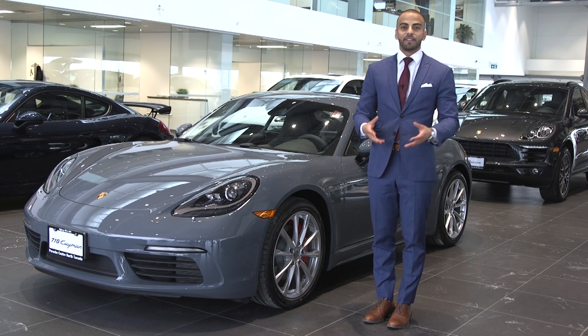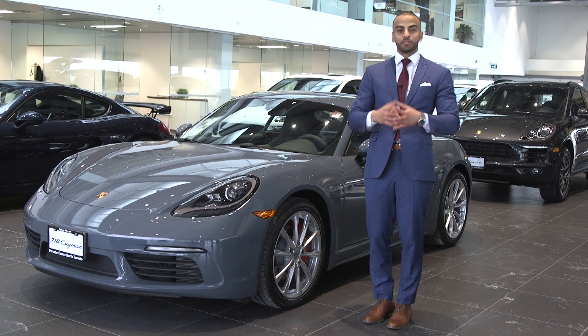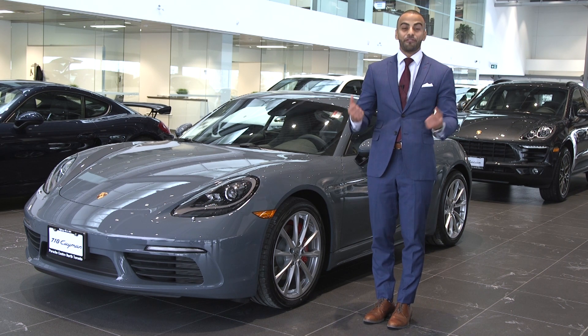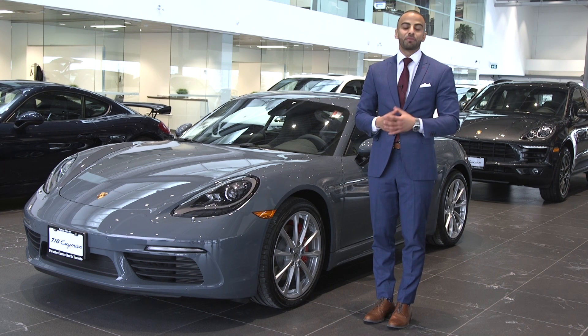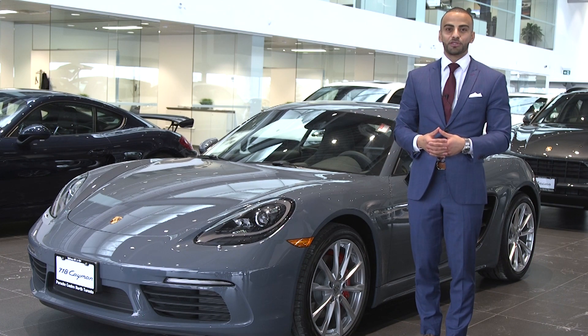Both the 718 and 718 Cayman S are unique vehicles and, more than anything, offer drivers like yourself a unique and fun driving experience. Definitely something you should come and try out for yourself. Please feel free to contact me, Daniel Ruscala, at Porsche Centre North Toronto.